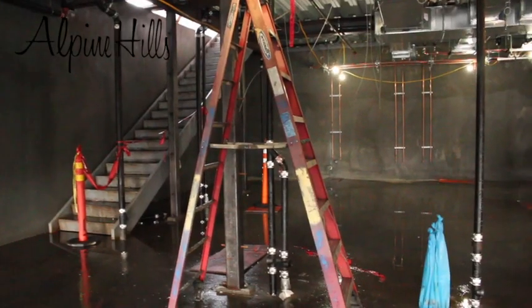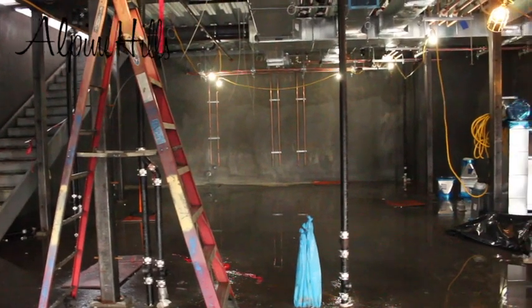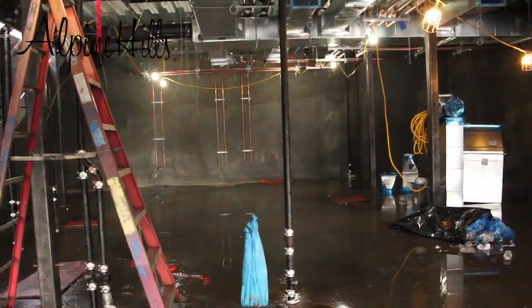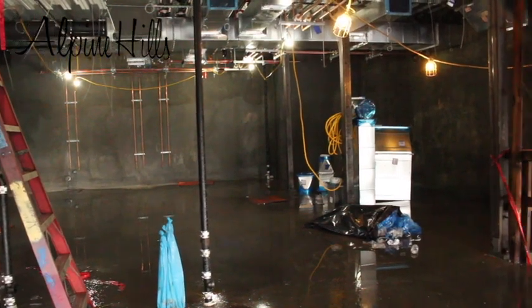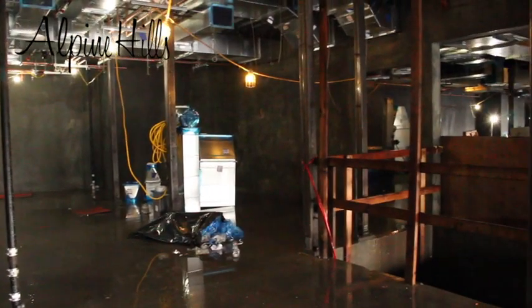The last area downstairs is our lower kitchen. This area will hold our walk-in refrigerator, freezer, kitchen equipment, and prep area, allowing us to hold special events simultaneously with our day-to-day operation once the clubhouse is completed.